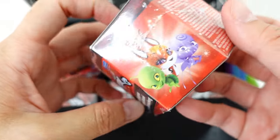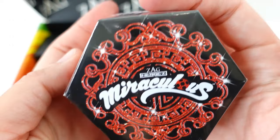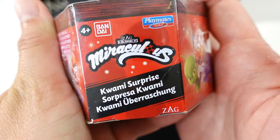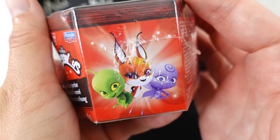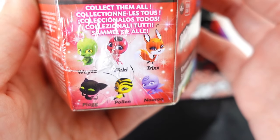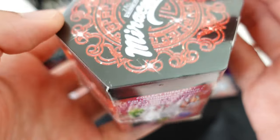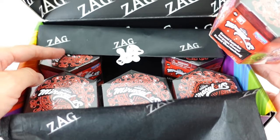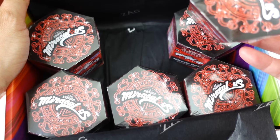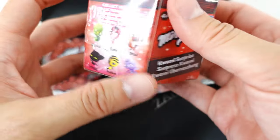This is so awesome. I've known about these blind boxes for a long time but I've never seen them till just now and they look so cool. These are called the Kwami Surprise, and inside is a Kwami. Right now there are six to collect — we have Wayzz, Tikki, Trixx, Plagg, Pollen, and Nooroo. Today we have six of them, so these are blind boxes — I don't know what's inside. Do you think we'll get lucky and find all six? Let's go ahead and open them and see what's inside!